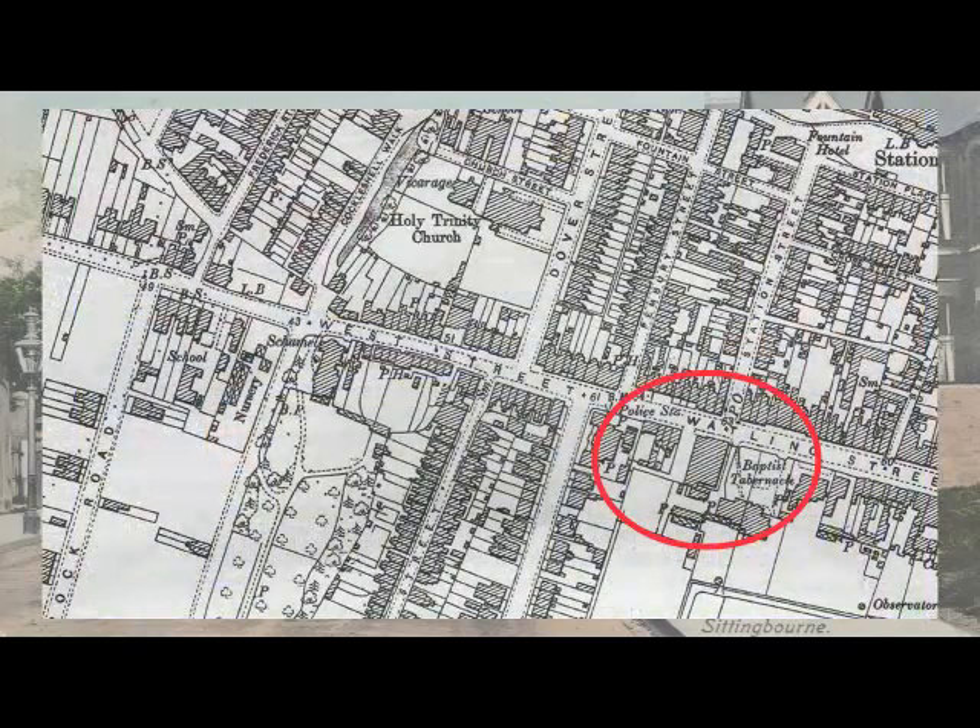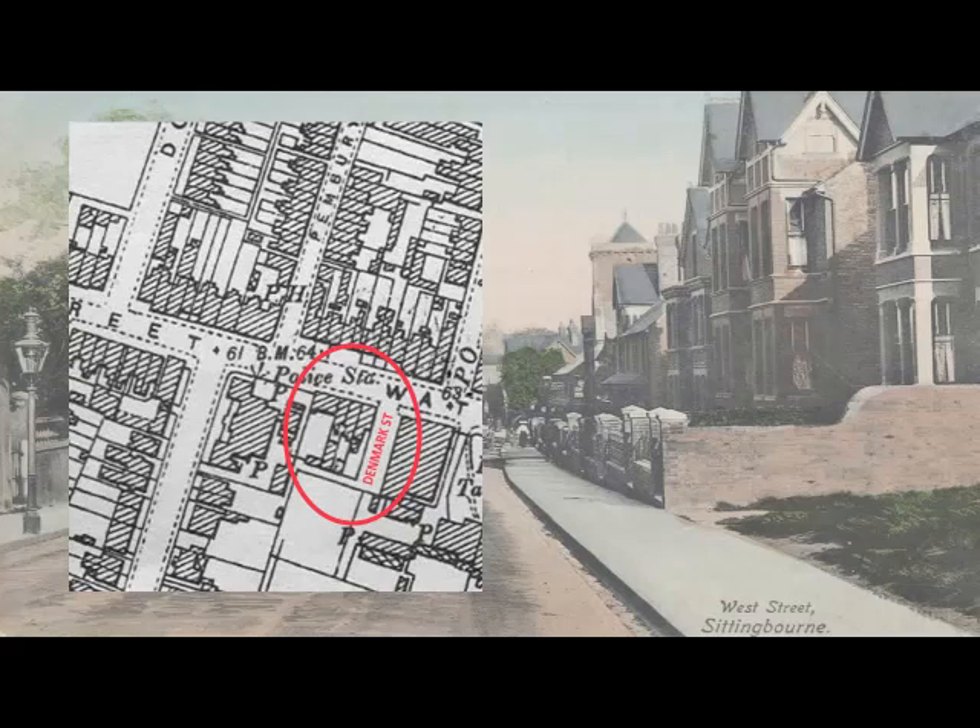This is the section of the 1897 Ordnance Survey Map. Denmark Street is to the west of the Baptist Tabernacle. Originally three buildings were erected between 1866 and 1871, numbered 3, 5 and 7. The middle building was number 5 and it was later divided into two, with the cottages renumbered 3, 5, 7 and 9. The latter was known as Bourne House.